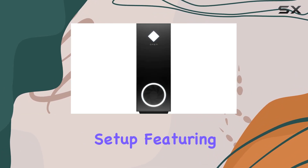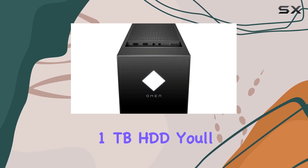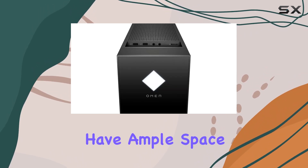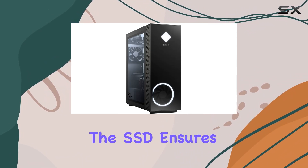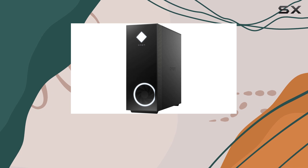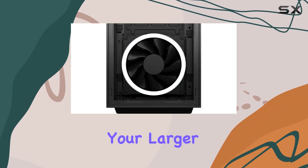Combined with a storage setup featuring a 1TB PCIe NVMe SSD and an additional 1TB HDD, you'll have ample space for all your games, applications, and media files. The SSD ensures rapid boot times and quick loading of games and applications, while the HDD provides plenty of room for your larger files.